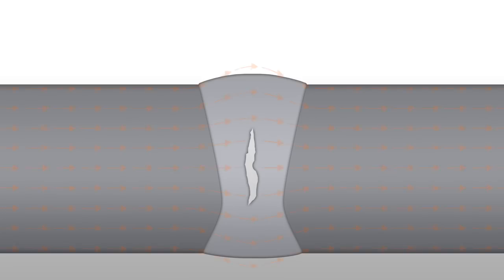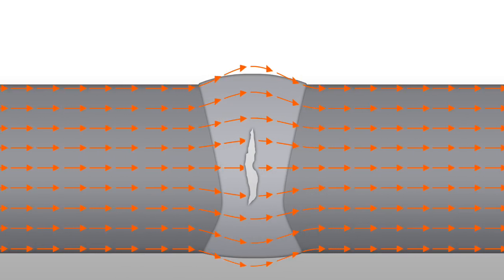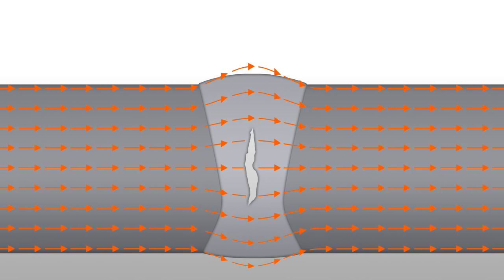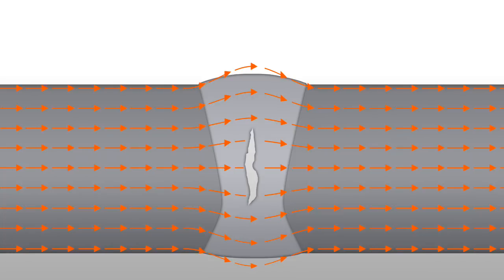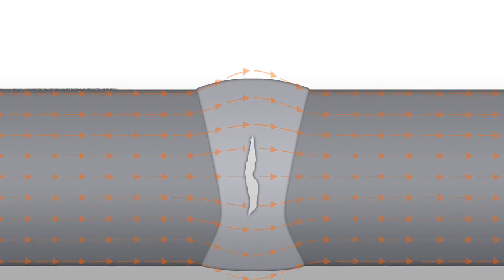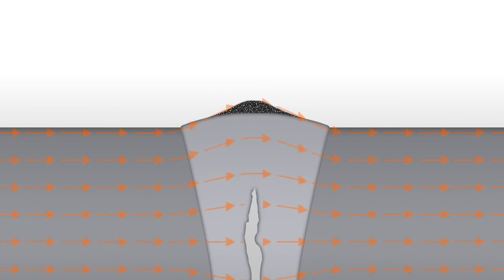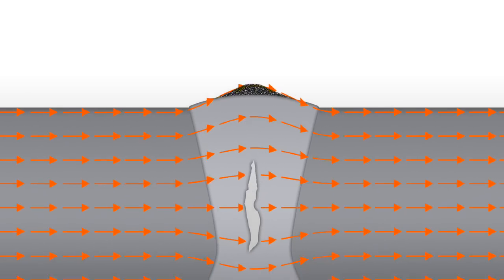In other words, we examine whether the natural direction of the magnetic field is interrupted. If that is the case, we have what we call an indication of an irregularity, or a leak field. We prove this by spraying tiny iron particles on the object between the poles of the magnet. If a leak field is present, the particles will cluster together at the magnetic flux leakage.